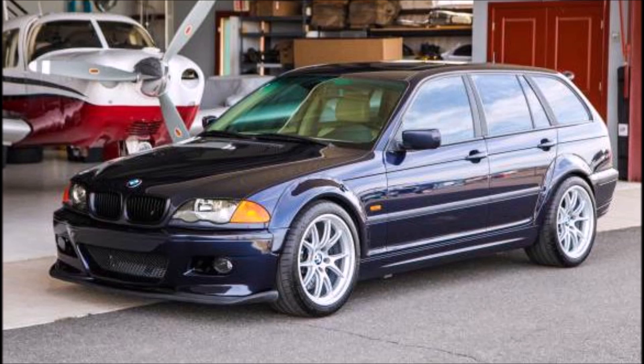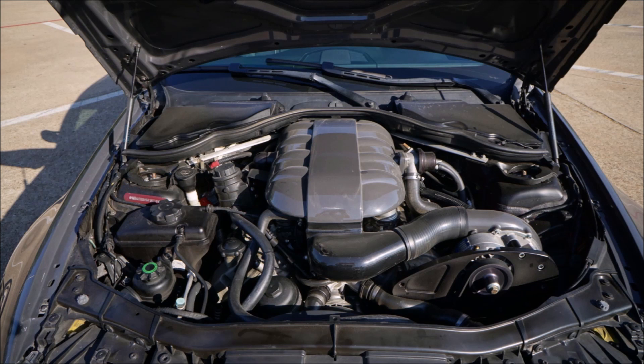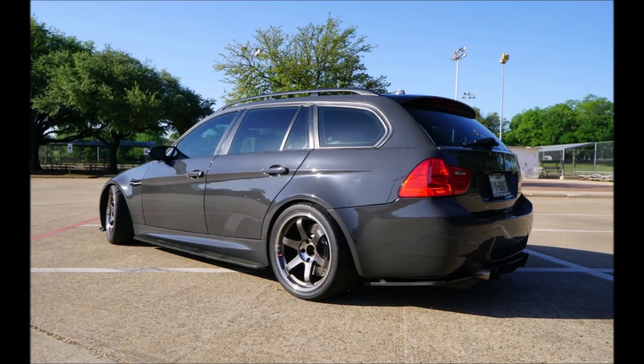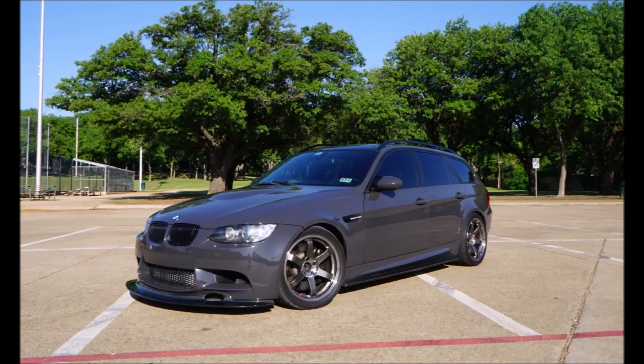Nothing sounds like the S54 engine — the only thing that sounds better is a wagon with an engine swap of the S65 from the V8 M3. This is the four-liter V8 found in the E92 M3, and this would really make the ultimate wagoner or winter daily. This car was actually on Bring a Trailer and sold for $42,000. Add the five percent buyer's premium and tax in your home state and you're probably into it in the upper $40s.